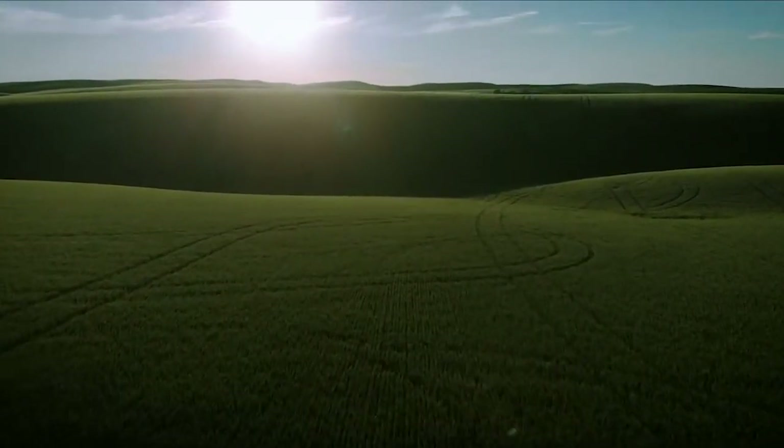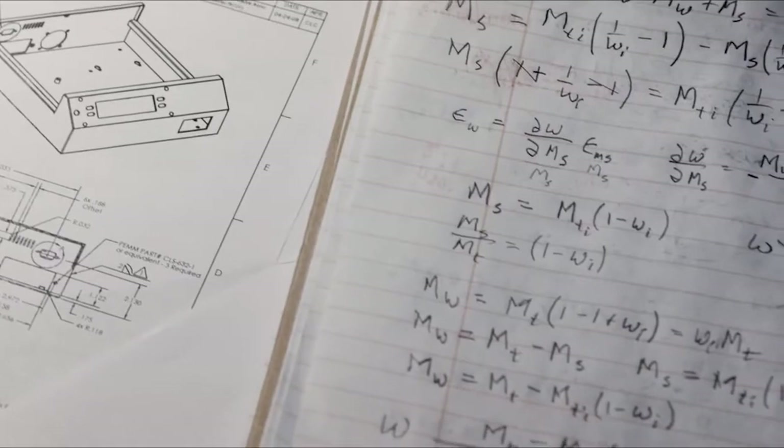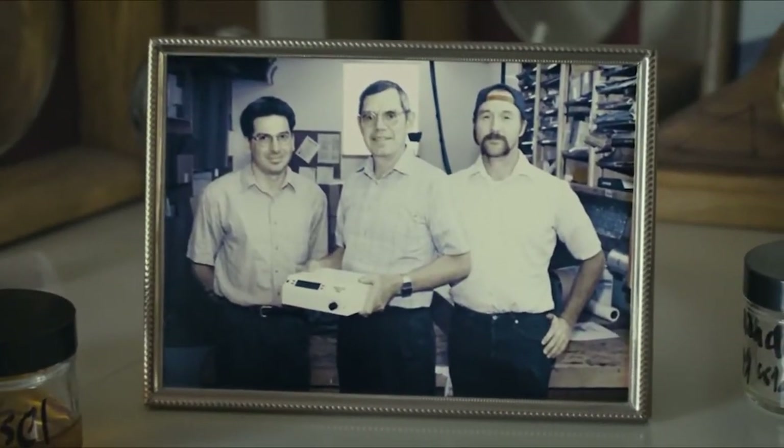My father was a farmer, an engineer, and a scientist. And he combined all these interests together into Aqualab.